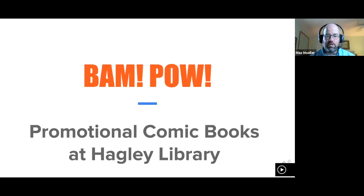My talk today will explore promotional comic books at Hagley Library. The title is called BAM POW! — just to make it exciting. I will say that my title is a little bit misleading; there's usually not a lot of action taking place in these comics. I also apologize for some poor quality images, as comics are printed on often grainy paper and the scanned images don't always come out as clearly as you would expect.